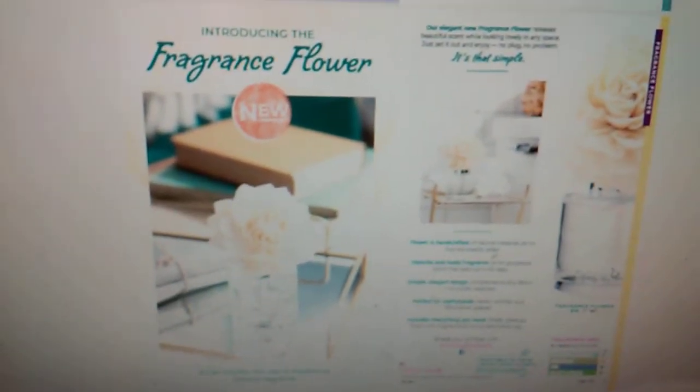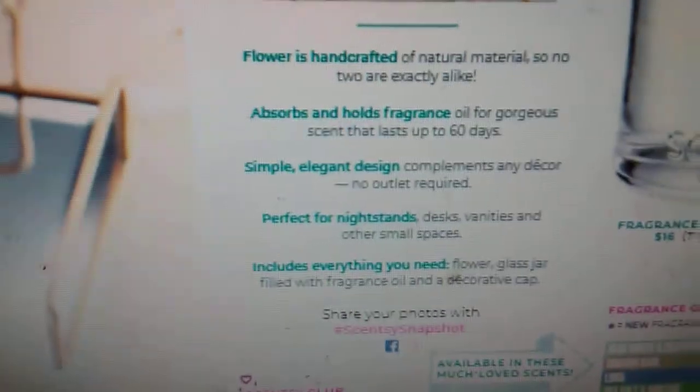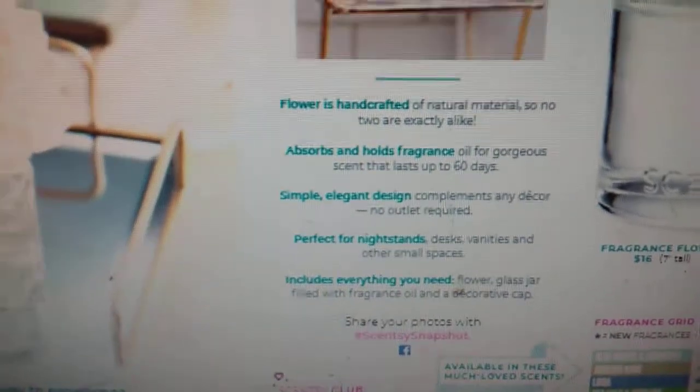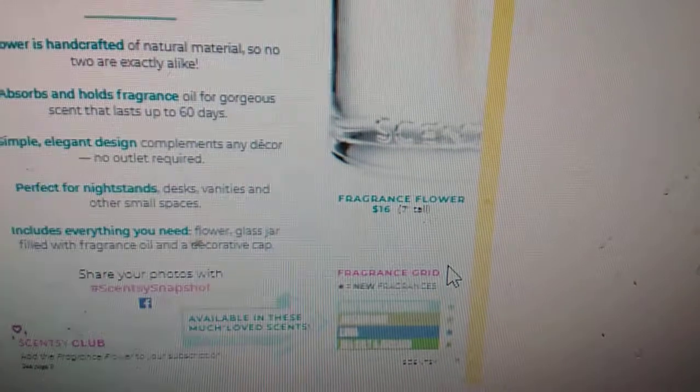So this is one of our new fragrance systems. It's called the Fragrance Flower — I am super excited about this. This is what it looks like. I'm going to stop saying to check my Instagram; just know that most of these products have better pictures on my Instagram and I'm still uploading some of them today. Here's all about our new Fragrance Flower — it's our new fragrance system. If you want, just pause it, screenshot it. It's going to retail for $16.